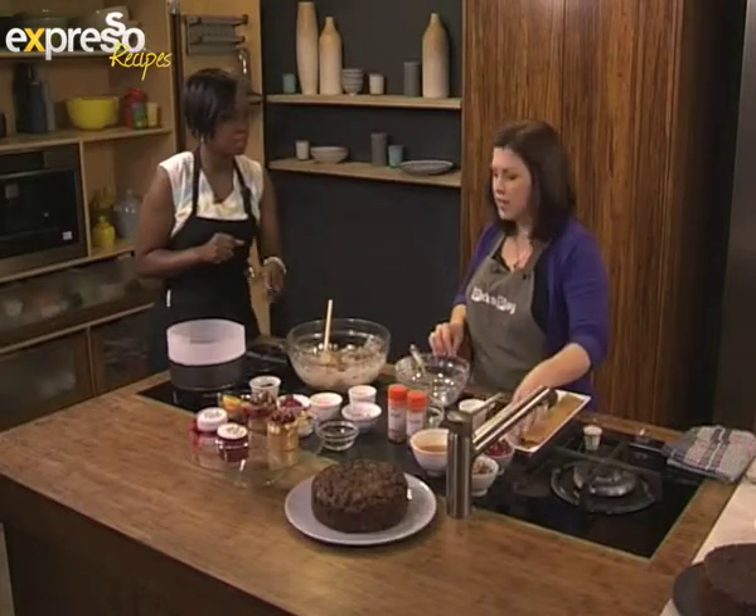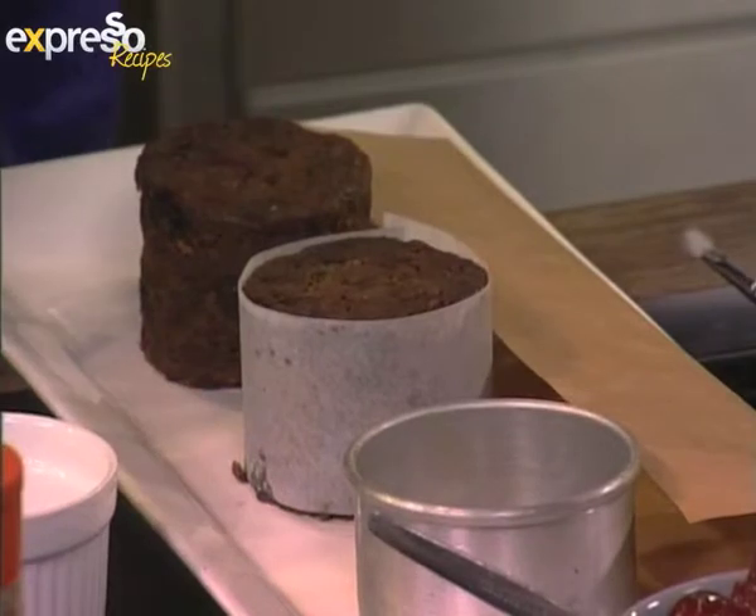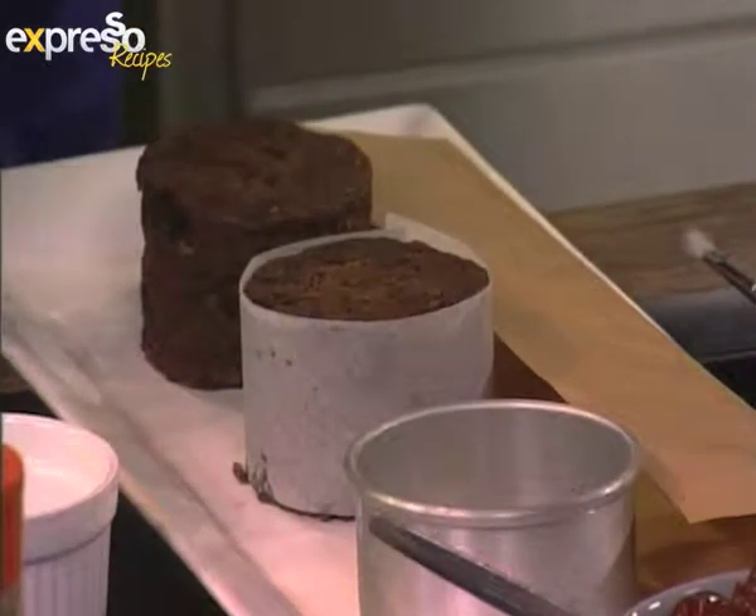Do you bake the small ones the same as the big ones? Yes — hot oven at first for about 10 or so minutes and then turn the oven right down, just because it needs to bake slow.